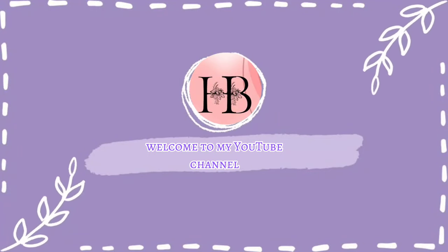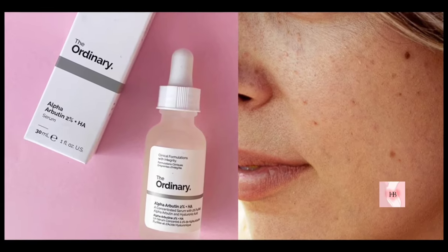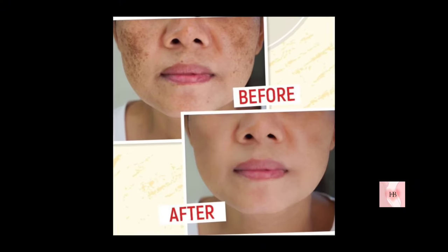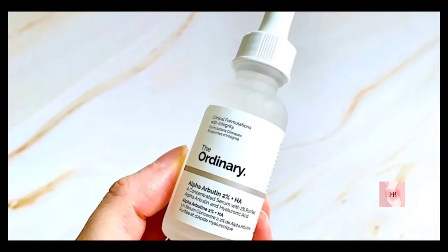Welcome to my YouTube channel. The Ordinary Alpha Arbutin 2% Plus H.A. is a great skincare product for targeting dark spots, hyperpigmentation, and melasma. In this video we will share how to use this serum, uses of ingredients, and its price.